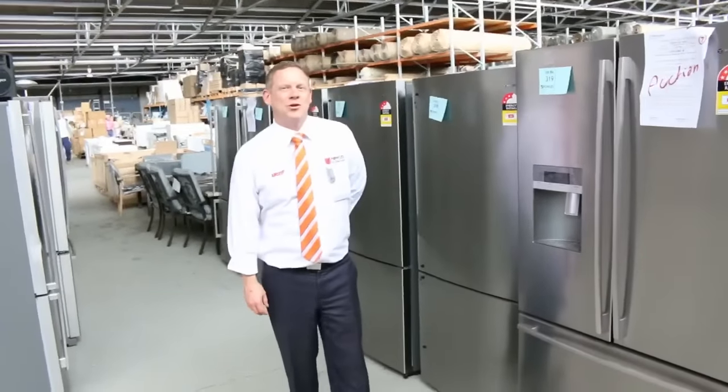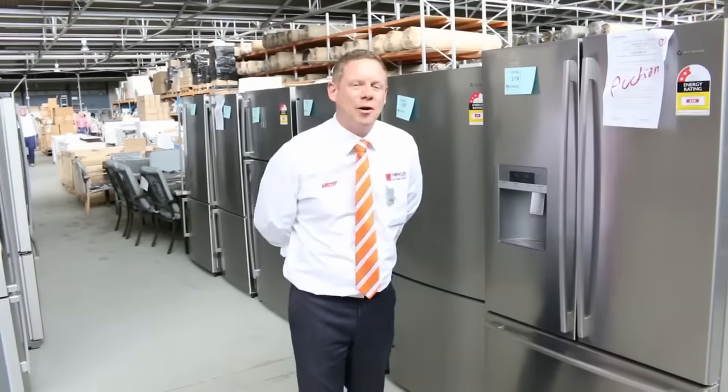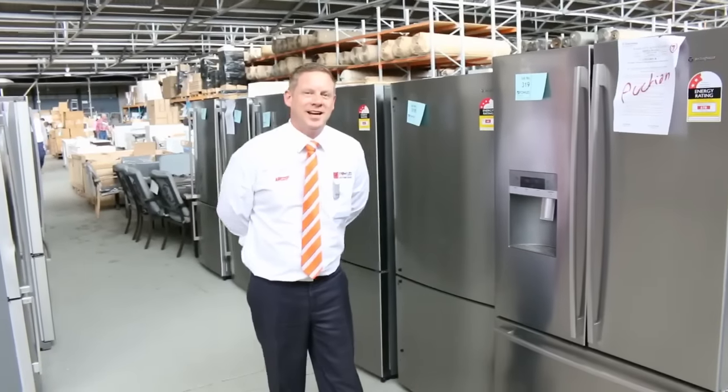Hi, I'm Liam from Vowles and welcome to the Home Renovators auction preview for Wednesday the 26th of October 2016 at 10am.